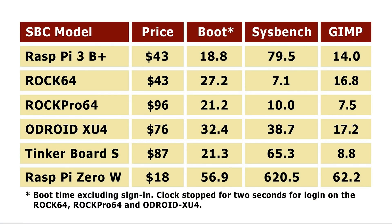First let's look at the results of Explaining Computers. He used boot time, sysbench, and GIMP. Boot times are very hard to compare — he used different distros, so on some he used Debian, on some he used Ubuntu, which changes the boot time. Also some SBCs take longer before they start booting the operating system, so this changes the time too. Boot times are not really useful.